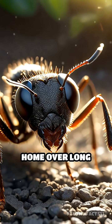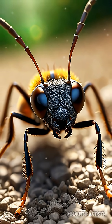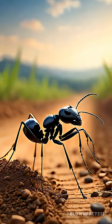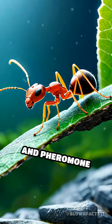Did you know ants can find their way home over long distances without ever getting lost, despite having brains smaller than a pinhead? Ants are master navigators and they don't rely on GPS or compasses. Instead, they combine two extraordinary abilities: landmark recognition and pheromone trails.